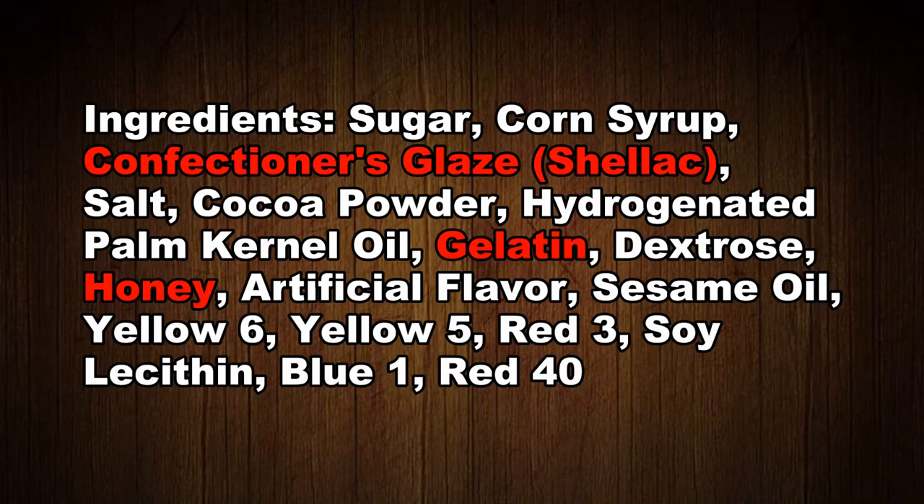This brand of candy corn also contains gelatin. Gelatin is a protein derived from collagen and is collected by boiling the bones, skin, and other parts of animals. Brock's candy corn also contains honey. Honey is partially digested plant nectar that bees regurgitate.